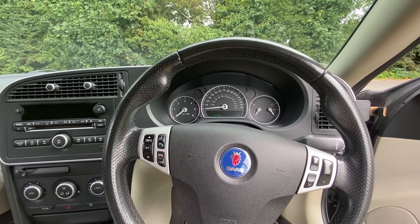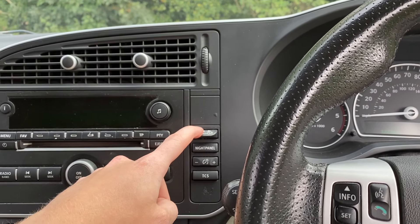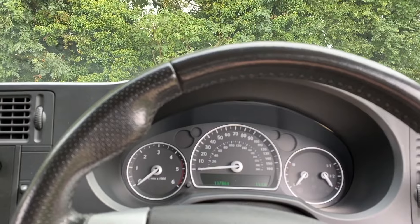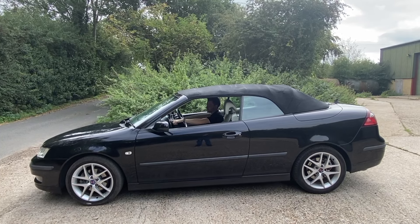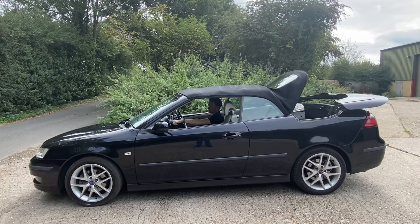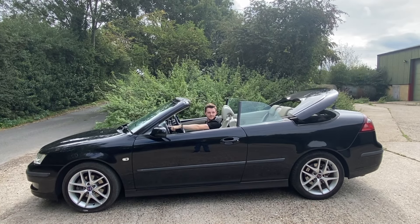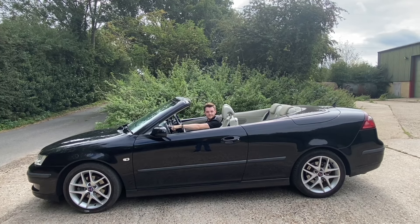Let's get the convertible roof down. They also redesigned the chassis of this convertible from the ground up. The roof operation is not the quickest or quietest, but it's fully electric — in a car worth around a thousand pounds you can't really complain. The British weather isn't doing great things today, but you do get use out of it; I've had many a day using it over the summer. And we're there — roof down.